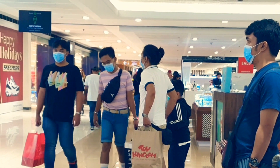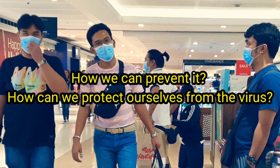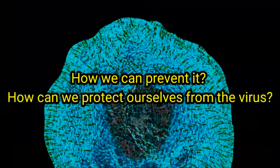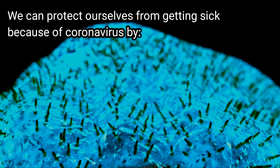There are currently no vaccines available to protect against human coronavirus infection. Now that we know how coronavirus spreads, the next question is: how can we prevent it and protect ourselves from the virus?